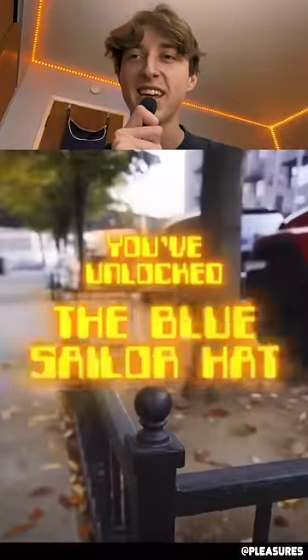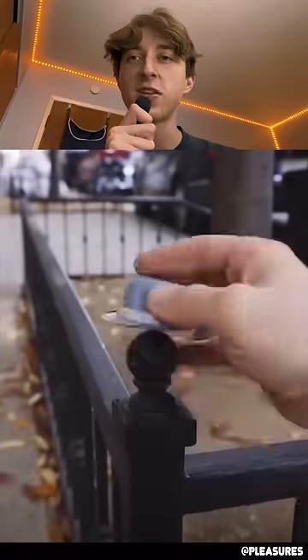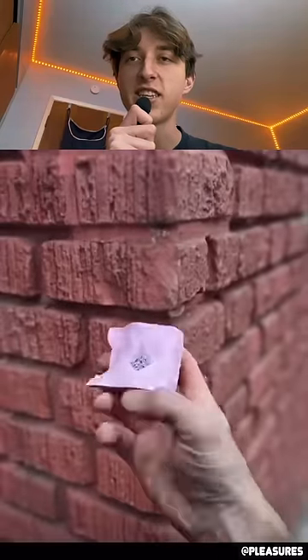Look at this. What the heck? The editing on this video is crazy. Look at that — he just spawned a little top hat out of thin air. What the heck? And put it on the railing. That was crazy.